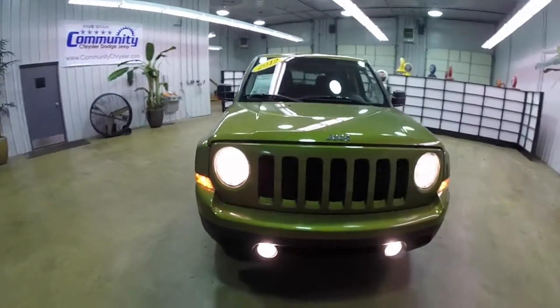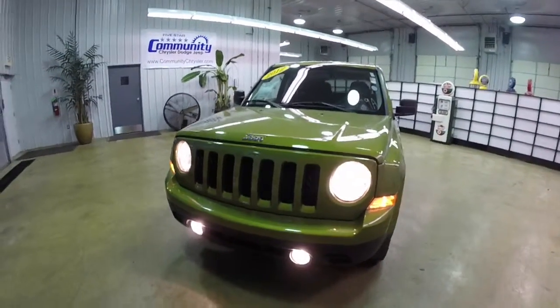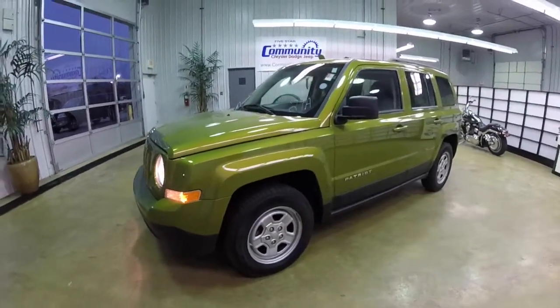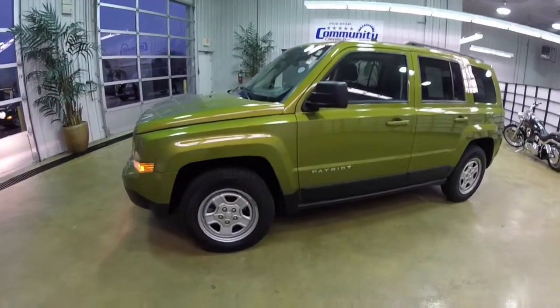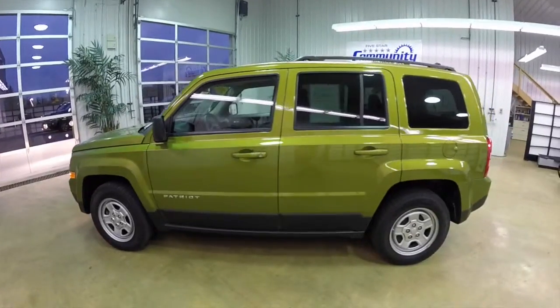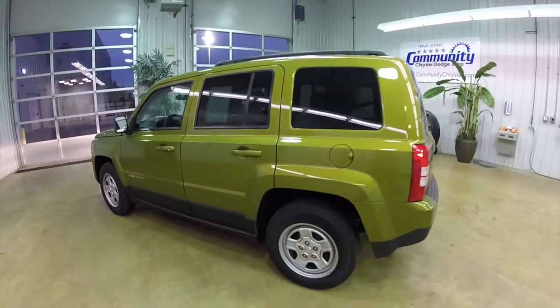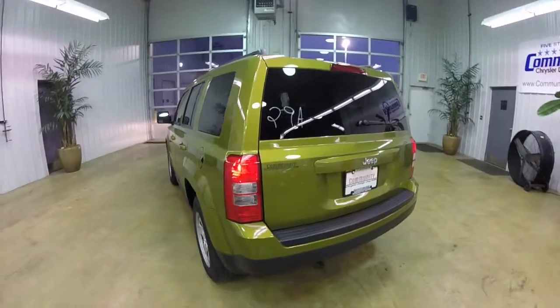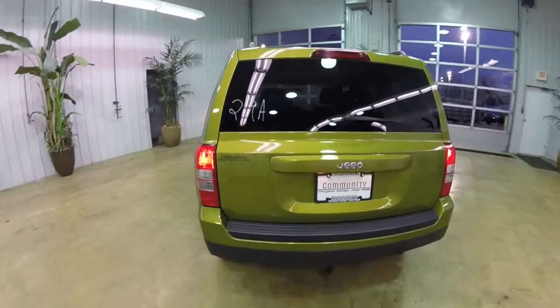Hello everyone. Today we're going to take a quick walk around look at this 2012 Jeep Patriot Sport. This Patriot is in rescue green pearl coat, has a dark slate gray premium cloth interior. This vehicle is a front-wheel drive, powered by a two-liter four-cylinder engine with a CVT transmission.